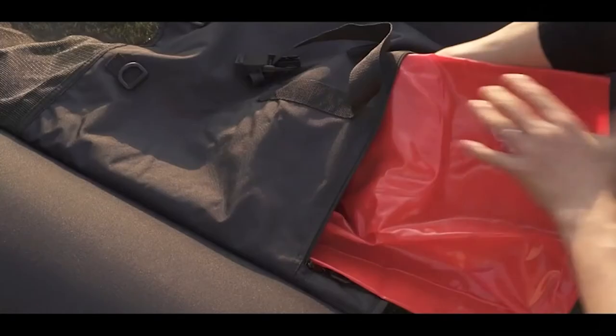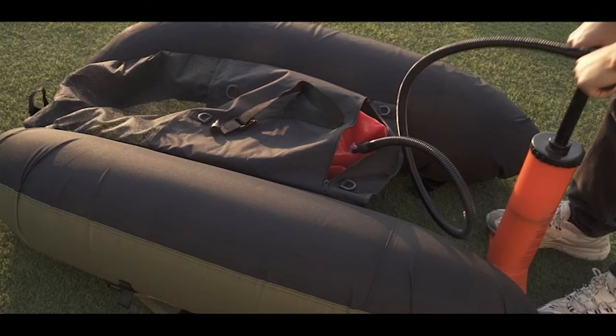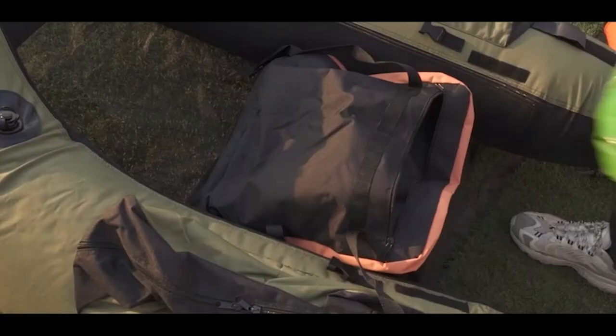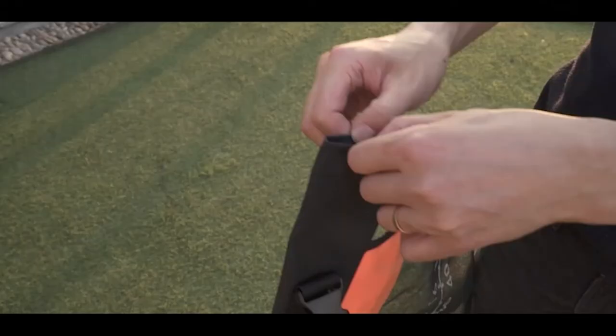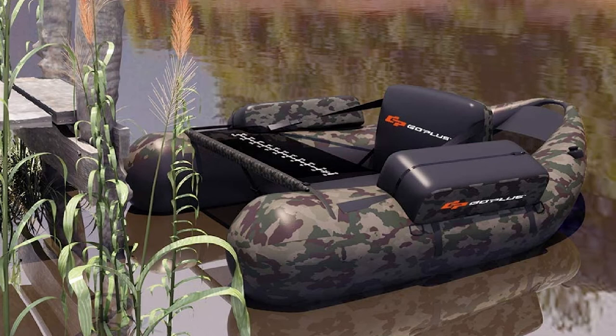With the included air pump, setting up this float tube will be very quick and easy. The deflation process is also fast, and while the packed tube is a bit larger than the previous models, it still won't present a problem for carrying around. Besides the pump, the package also includes two repair kits. One of the details we really like about this model is that it comes with a large mesh net behind the seat where you can keep the fish you catch. In addition, the Gopless Fishing Float Tube comes with storage pockets, Velcro rod holders, and backpack straps for easier carrying.